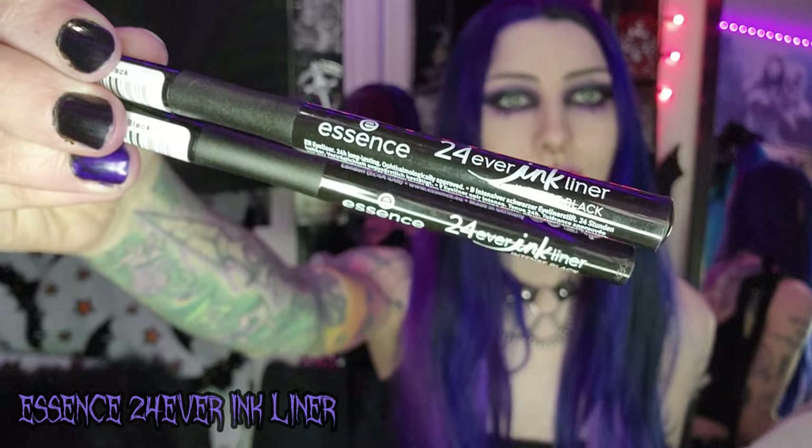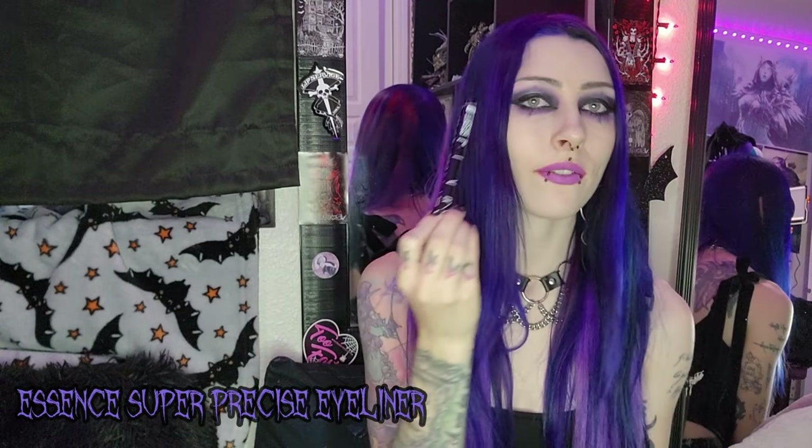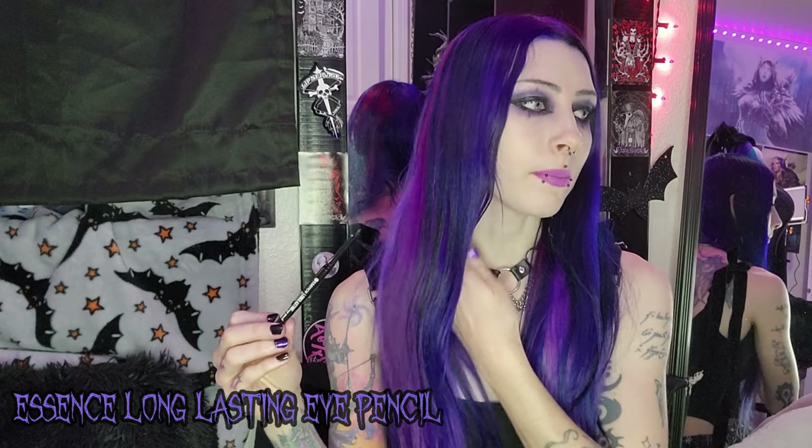The next things are all my eyeliners from Essence. First, these two — they're the same one, pretty much my favorite eyeliner ever: the Essence 24 Ever Ink Liner, a felt tip eyeliner. I got two so I'm well stocked. Literally the best eyeliner ever. I also got the Essence Super Precise Liquid Eyeliner — I don't use this one as often, but it's great for graphic eyeliner or when I want to be super precise. And the last eyeliner is a black retractable one, good for doing the waterline, which I want to start wearing again.